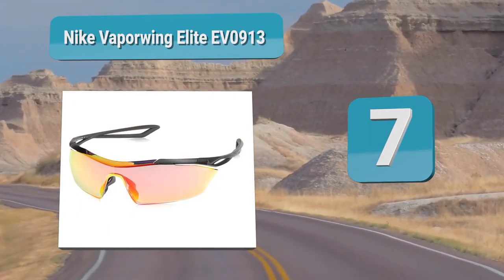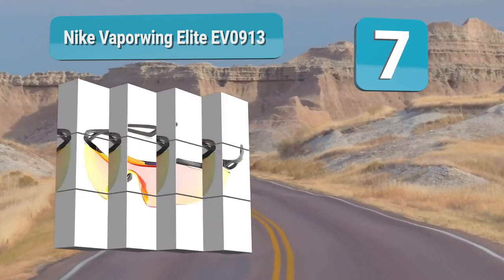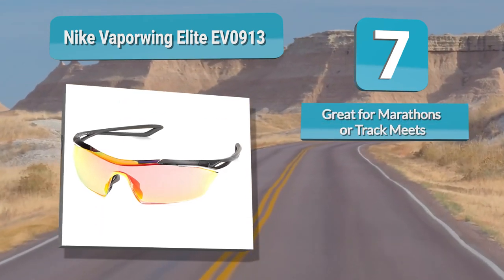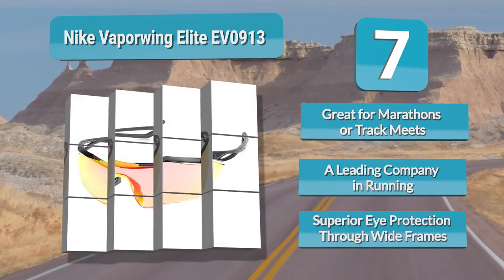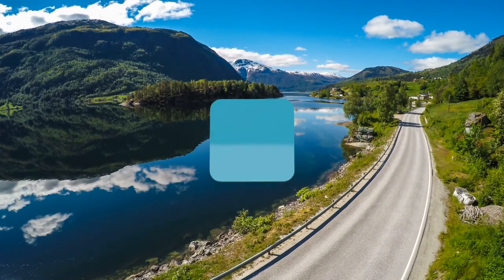Number 7: You can't have a list of the top running sunglasses without adding Nike into the mix. Meet the Nike Vaping Elite EV0913s. They are ideal for serious runners, especially runners that are looking to crush their next or first marathon. You can even use them for fast track workouts.